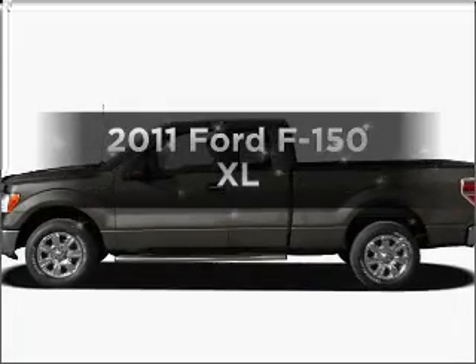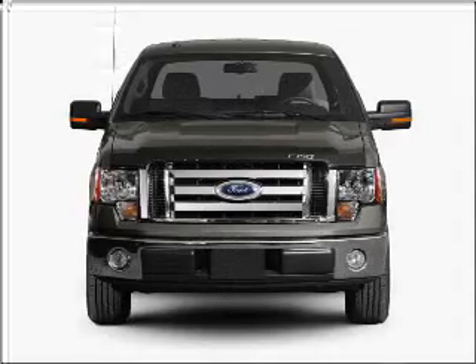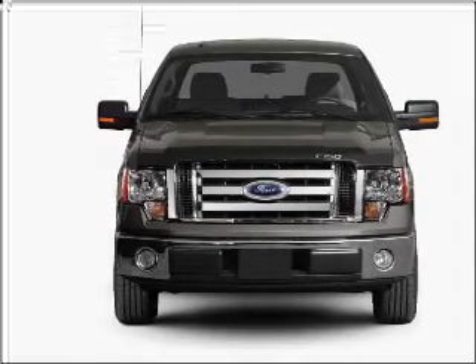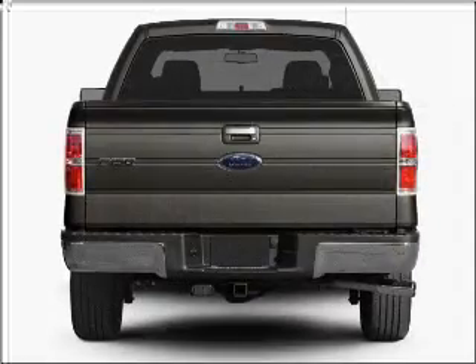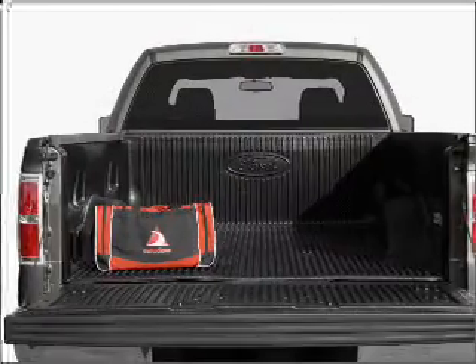Presenting the 2011 Ford F-150, everything you need under one roof with this great vehicle. With a reliable six-cylinder engine that responds smoothly to its six-speed automatic transmission. Brake safely with the anti-lock braking system.